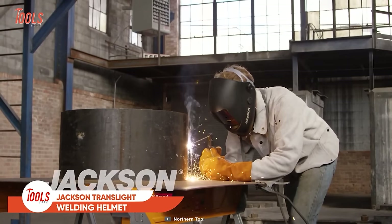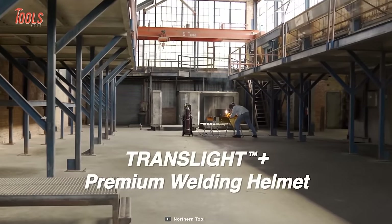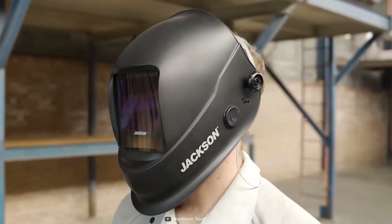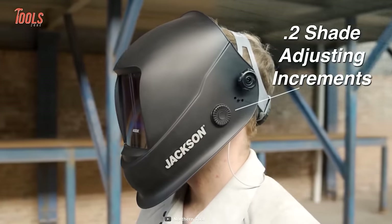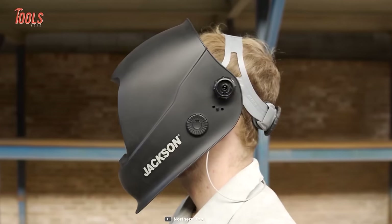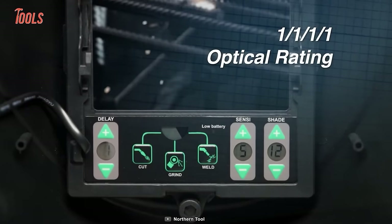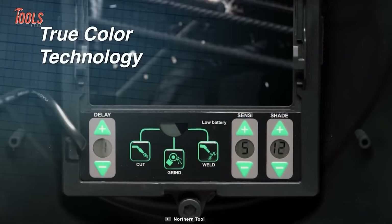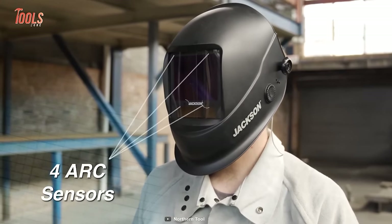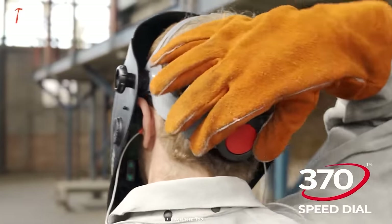Picture yourself in the middle of an intense welding project, sweat dripping down your forehead as you struggle to maintain focus on the task at hand. You would not have to deal with this discomfort if you had the Jackson Translate Premium Welding Helmet. With its lightweight and ergonomically balanced design, this helmet reduces stress and fatigue. It allows you 12.47 square inches of viewing which provides maximum peripheral vision, plus its superior coverage and 1-1-1-1 optical clarity means you'll have maximum visibility and precision in any welding position. It has 4 arc sensors to ensure great coverage even when welding out of position.